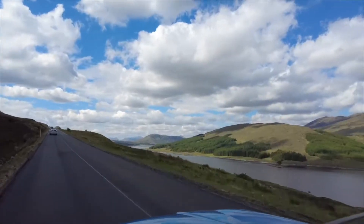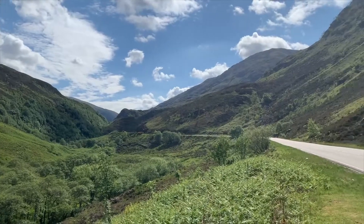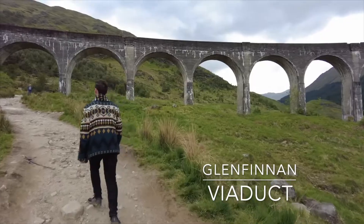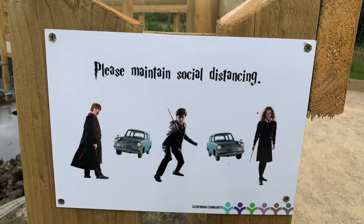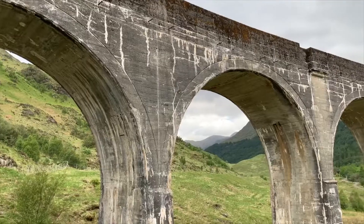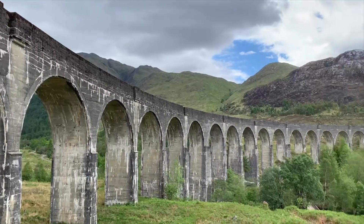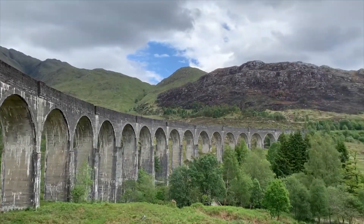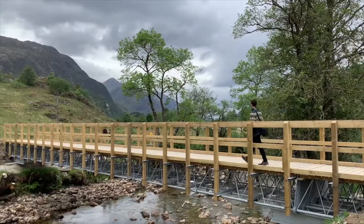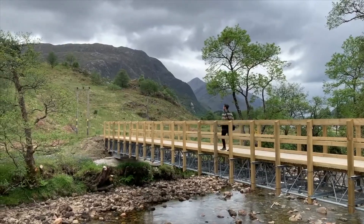We continued driving on quite a pretty route and headed to our next stop, which was Glenfinnan Viaduct. This is quite a popular spot to visit, especially for Harry Potter fans, because this particular viaduct was featured in the movies — one of the scenic shots of the train that the students took to Hogwarts. The walk getting there and back was quite peaceful and nice.